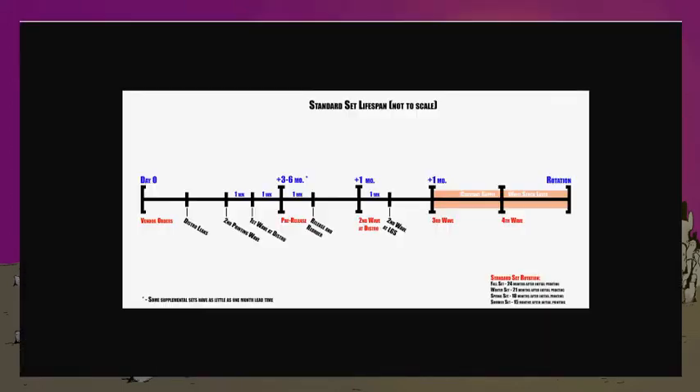The other thing worth noting in this diagram, in the bottom right-hand corner, is basically under the current rotation window, how stuff works in terms of when it rotates for standard. Dividing into the four sets: fall sets rotate 24 months after initial printing, winter set is 21 months, spring set is 18 months, and the summer set is 15 months after the first printing.